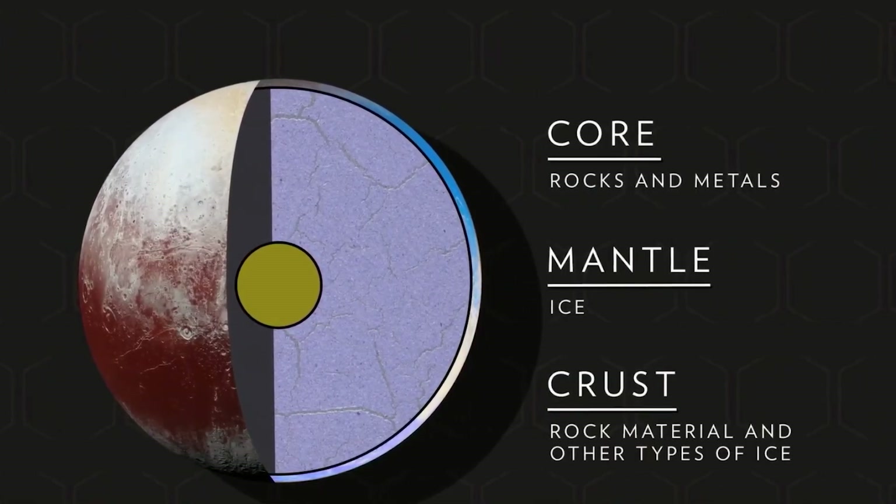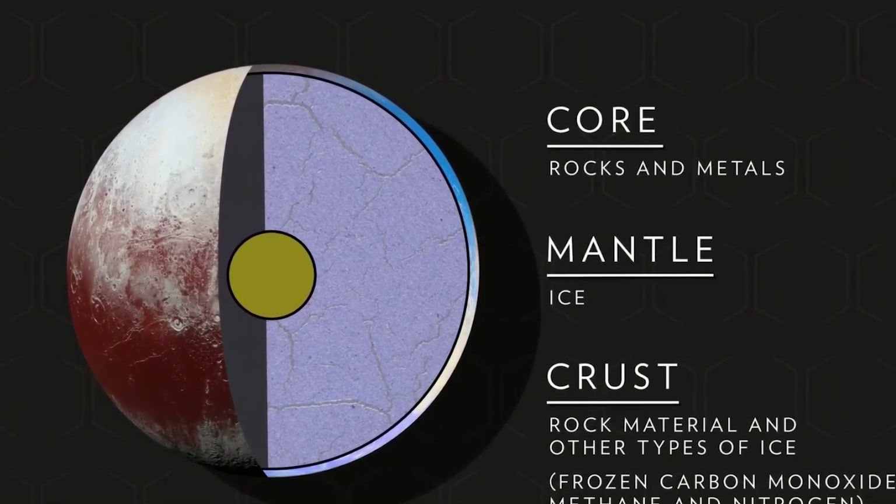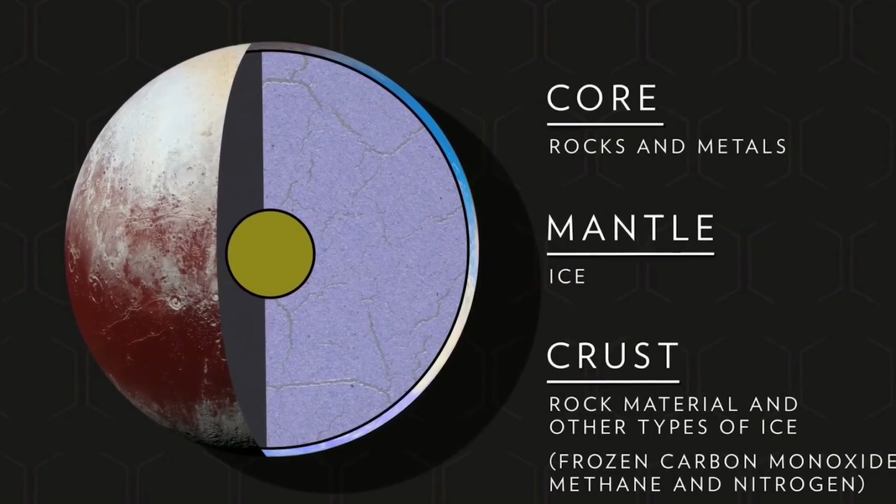The dwarf planet's crust is made of rock material and other types of ice, such as frozen carbon monoxide, methane, and nitrogen.